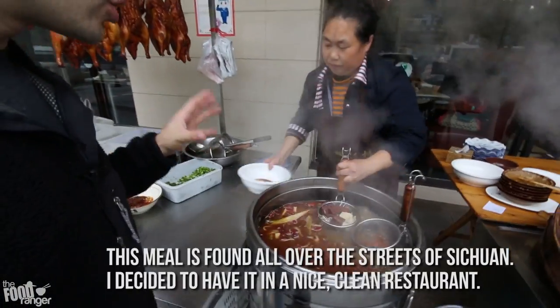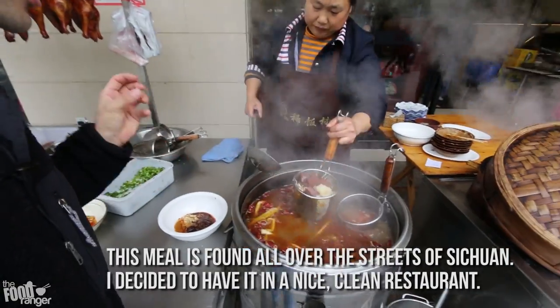Basically check this out. This is like a huge, huge pot full of boiling spicy broth.